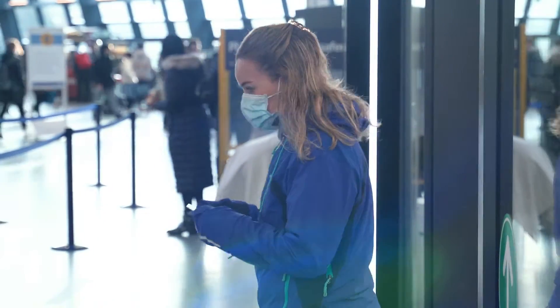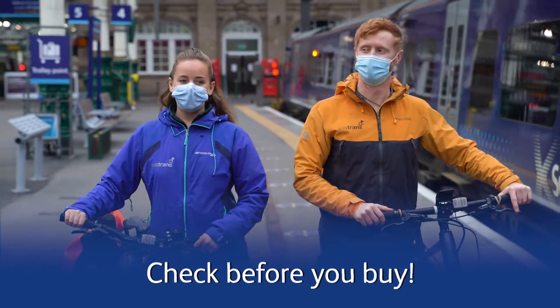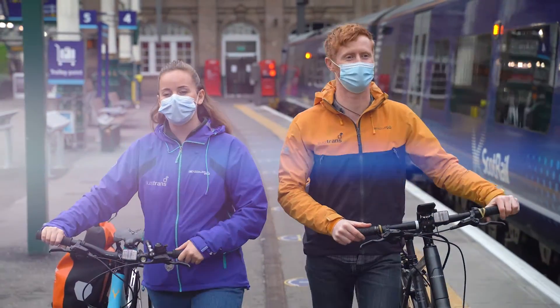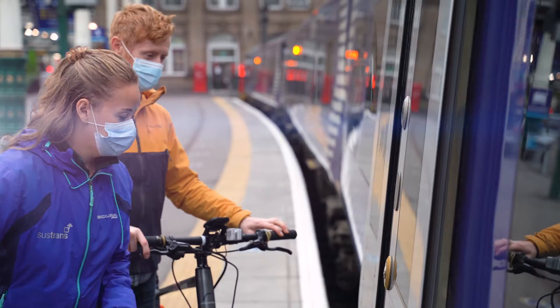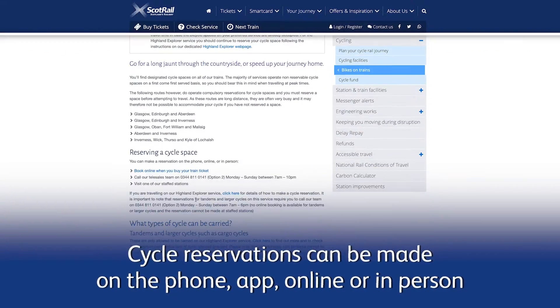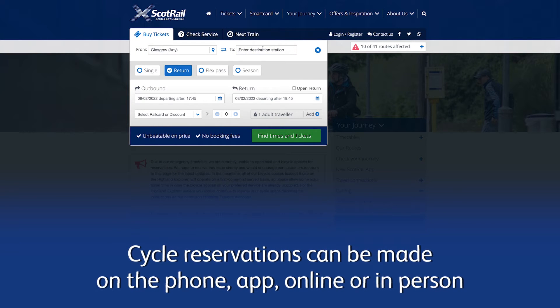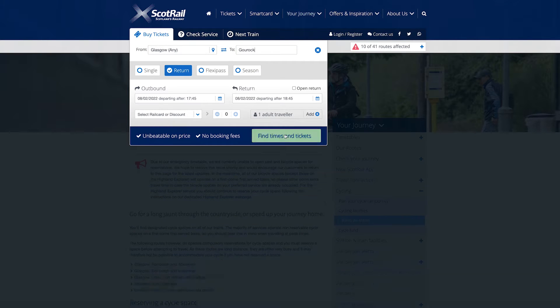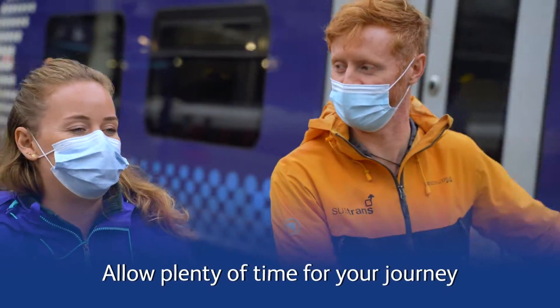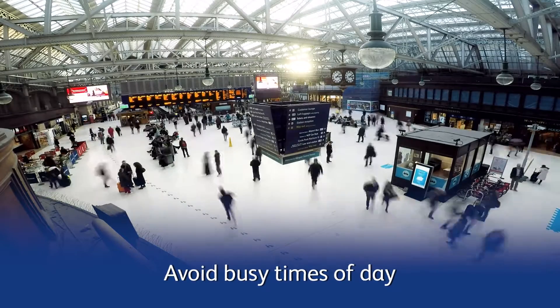It's important to check if you require a cycle reservation before buying a ticket. It is compulsory to have a reservation for a bike in advance of travel on some services. Reserving is done online through ScotRail's webpage. You can also make a reservation by phone, using the mobile app, or at staffed stations. For non-bookable services, try to allow plenty of time for your journey and, if you can, avoid busy times of day.